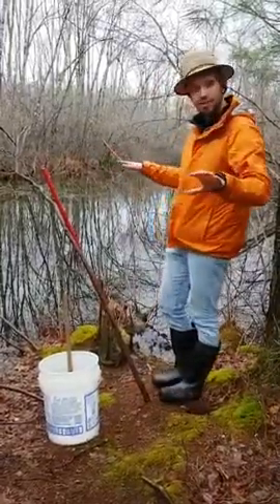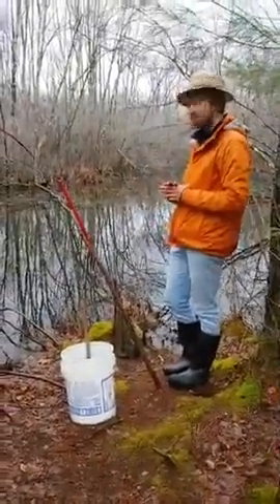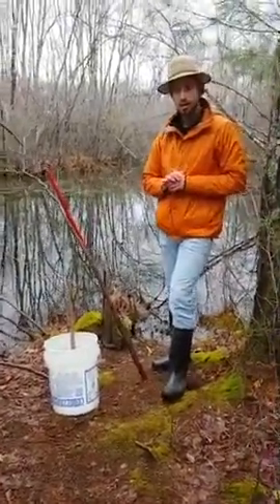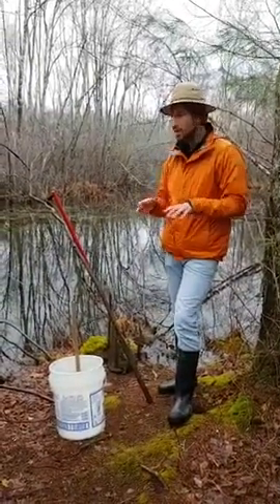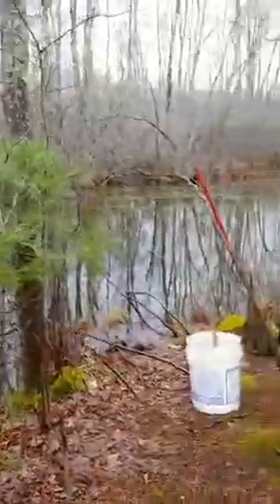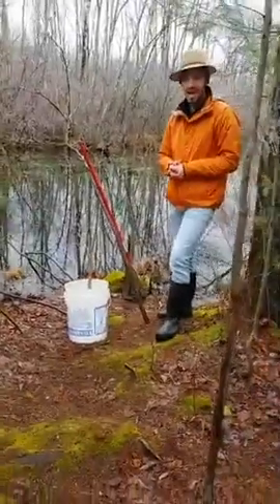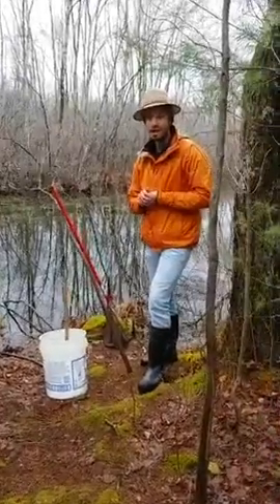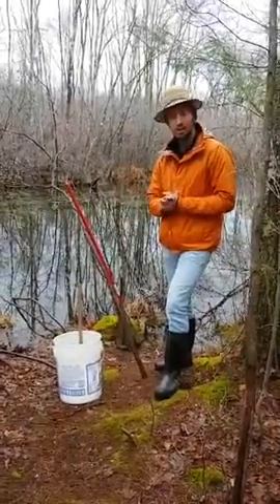Someone asked: why is there moss? Moss thrives in moist environments, so when we're down here by the water, this is a really good place for moss to grow. Moss can act sometimes like fungi, and something called mycelium — moss can actually help trees communicate with one another. It just grows out here because it's nice and wet.